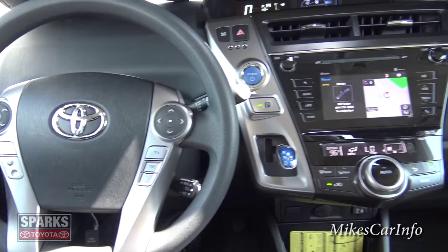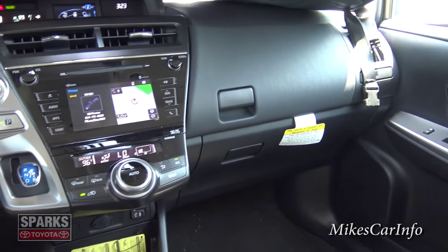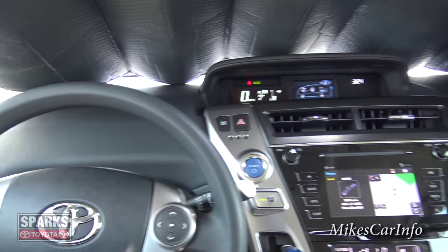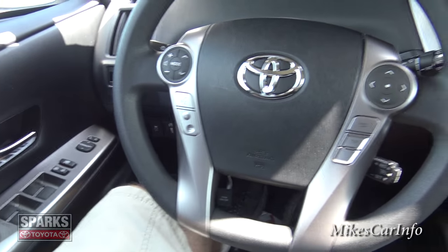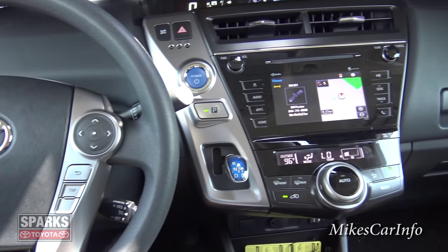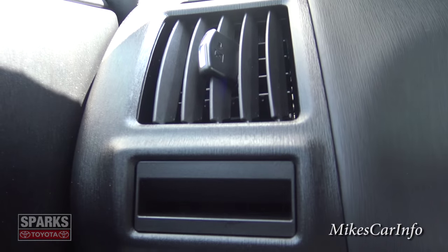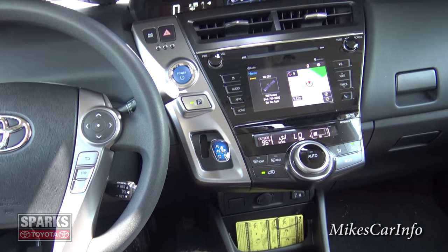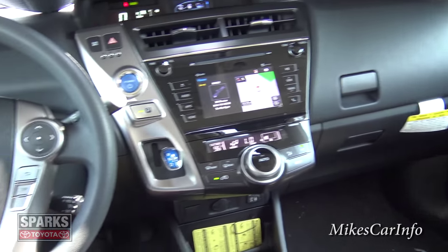All right, there you have it — the 2015 Toyota Prius V. I appreciate you watching. If you have any questions, any clarifications, or if you have experience with one of these vehicles — you took one for a test drive, you own one, or you know what that mystery vent is — let me know in the comment section. Thank you for watching, and thank you to Sparks Toyota for allowing me to show off an awesome car. I'll see y'all next time.